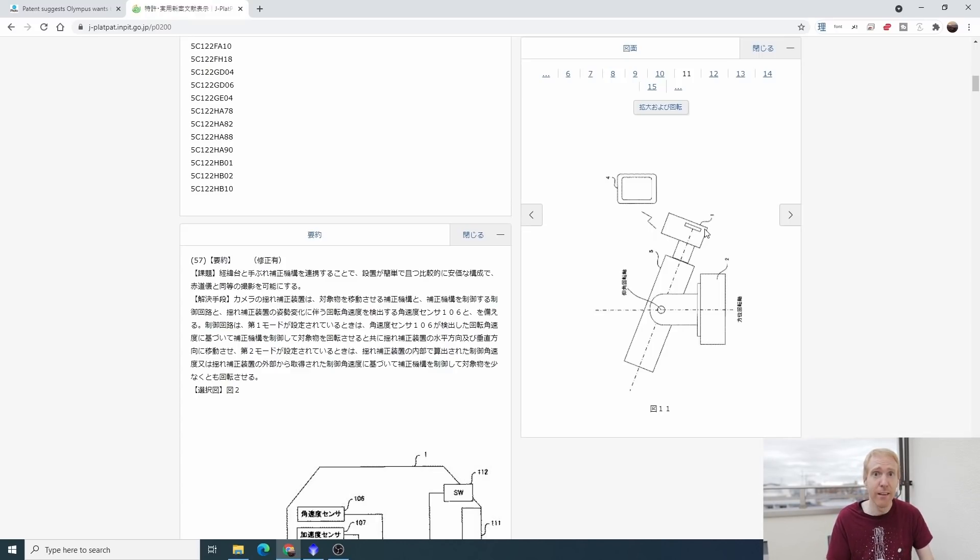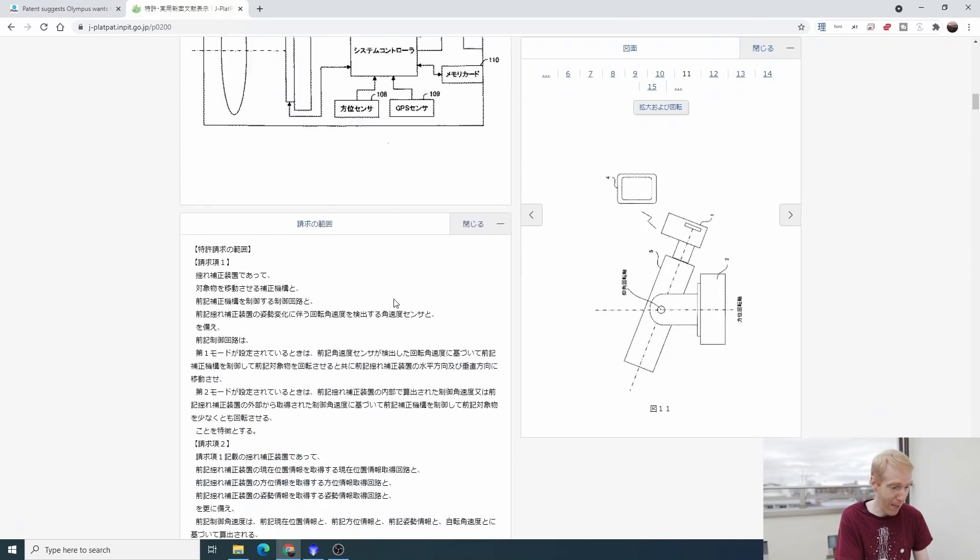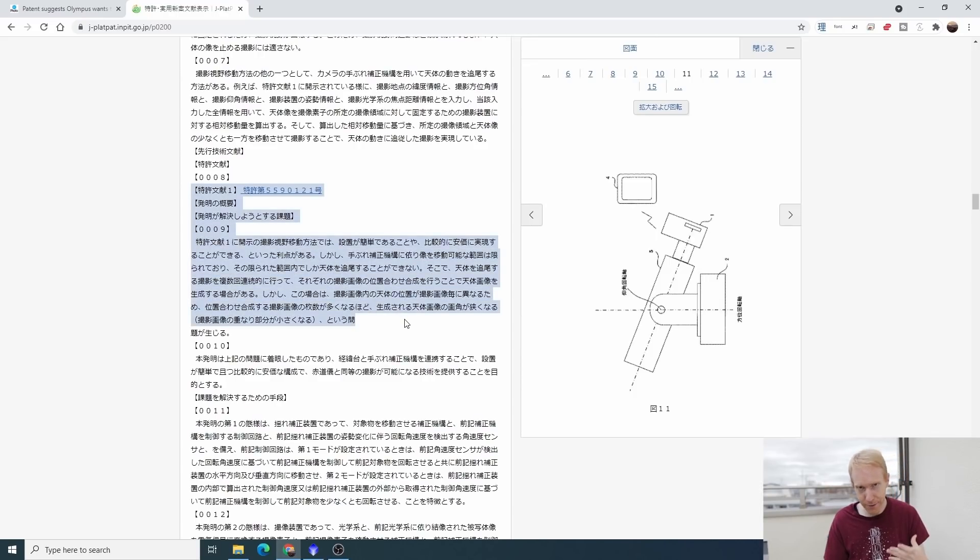It feels fairly obvious that this is not an Astro Tracer feature. The patent does reference the Astro Tracer patent and says that with Astro Tracer, using the IBIS system you're able to follow the stars, but as you take multiple exposures and stack them, the object is actually drifting outside your field of view. After stacking, you need to crop a lot of your image — the more images you have, the more you need to crop. This cropping problem is what they say they want to solve with this patent.